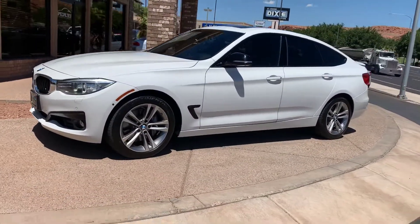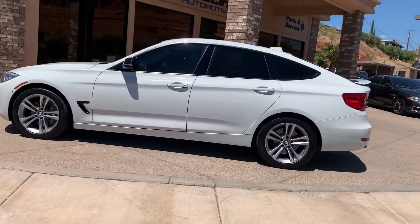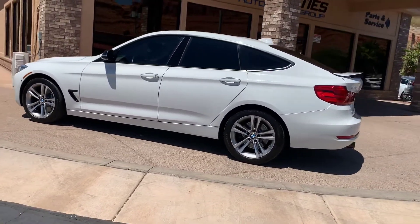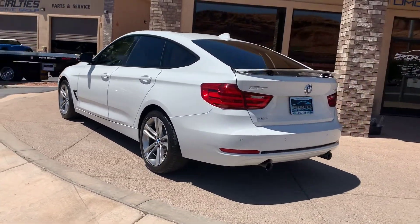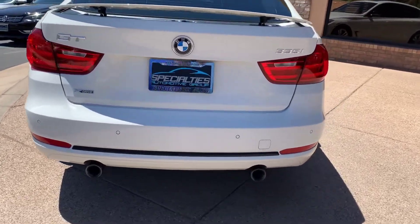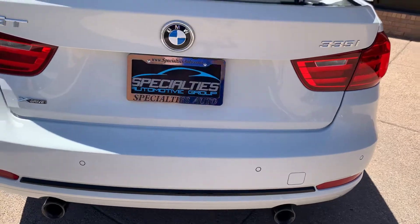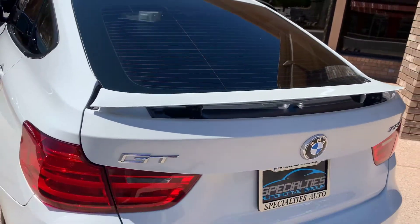This GT has a lot of packages — it's pretty loaded. It has the Sport Line, which includes the anthracite headliner and black door mirror caps for a nice contrast. On the interior it's going to have the red coral, which looks really good with the black and red contrast. It also has sport seats and alloy wheels with a double spoke design.